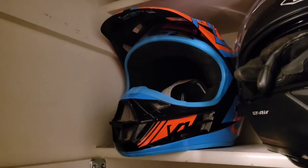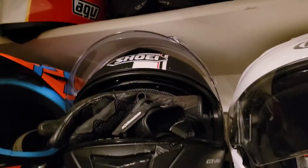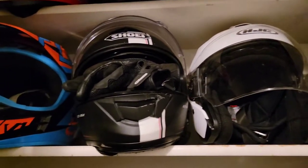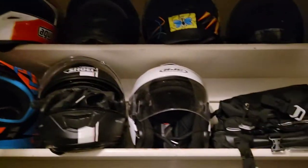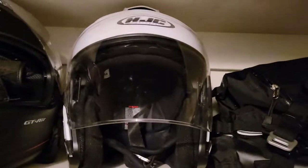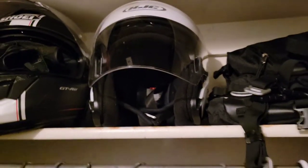This is the helmet for the dirt bike — originally my brother's, but now it fits me better. This is Caleb's Shoei. He only has one helmet, he only uses this one — this is all he needs. He loves that helmet. And then this is the open face helmet. I've never worn it. My dad got it but I've never seen him wear it either. Not even gonna bring it out.